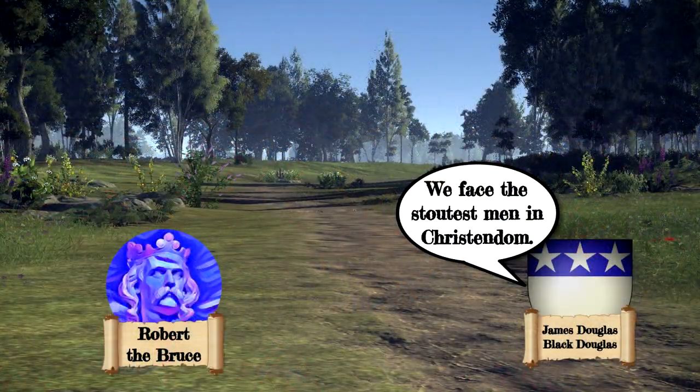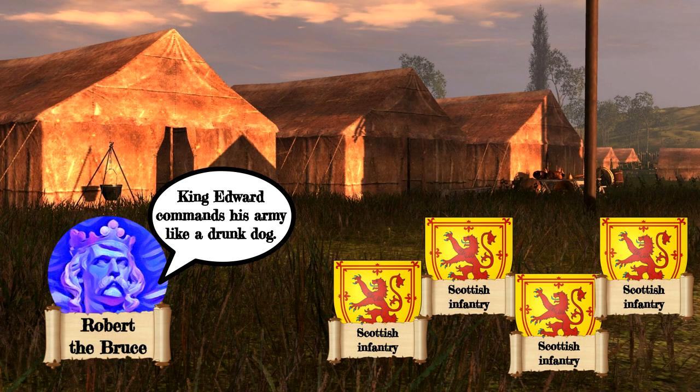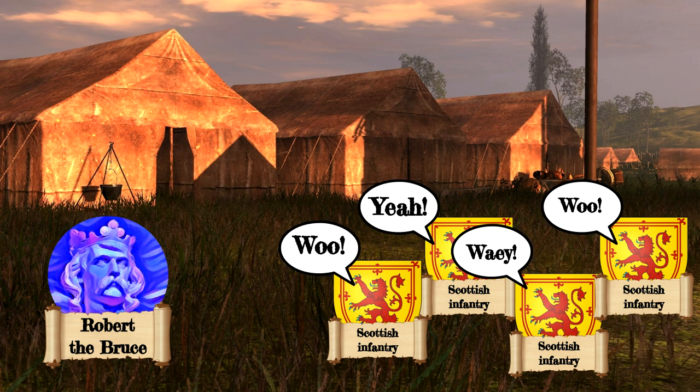James Douglas reported to King Robert that the English army was the largest he'd ever seen. Robert explained the news to his soldiers by saying that the English were marching all over the place like scattered sheep, thus keeping his troops in good spirits.